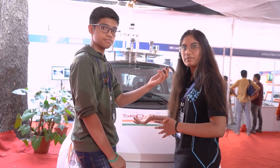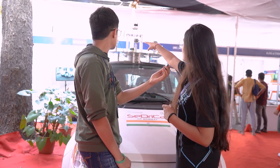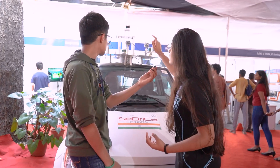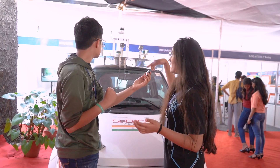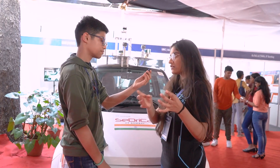We are aiming to develop it to Level 5 autonomy, fit for Indian road conditions, where no human intervention would be required. These are the various sensors mounted on our car — three cameras: one on the left, one in the centre, and one on the right. LiDAR is also there. Cameras are basically for lane detection, obstacle detection, barrel detection, and other obstacles on the road. LiDAR is for the distance estimation of those particular obstacles.